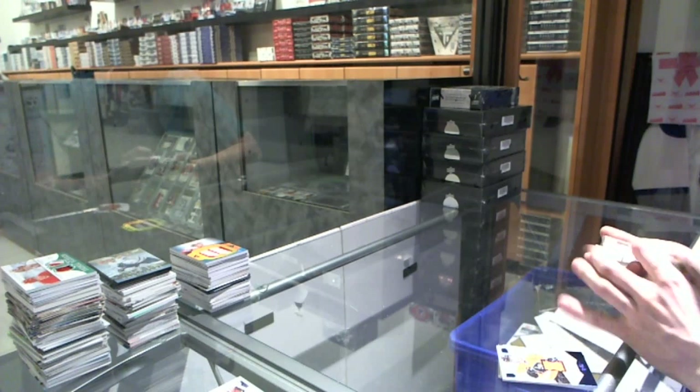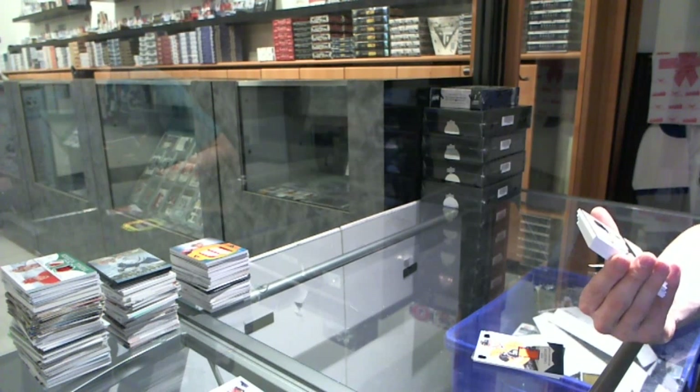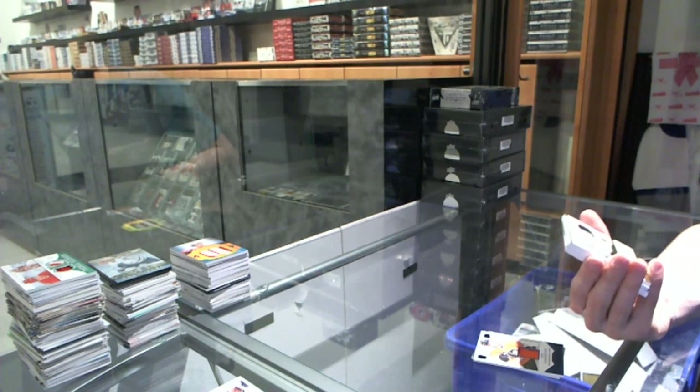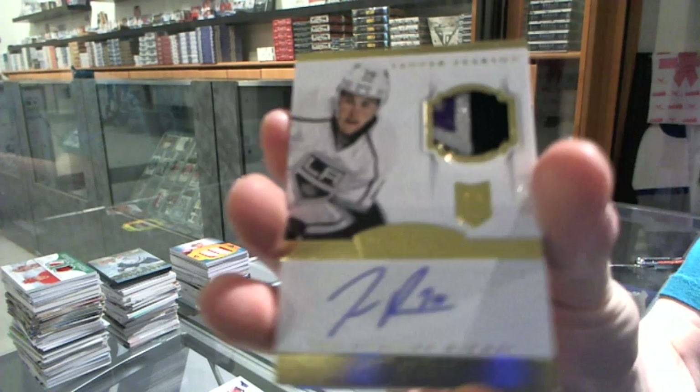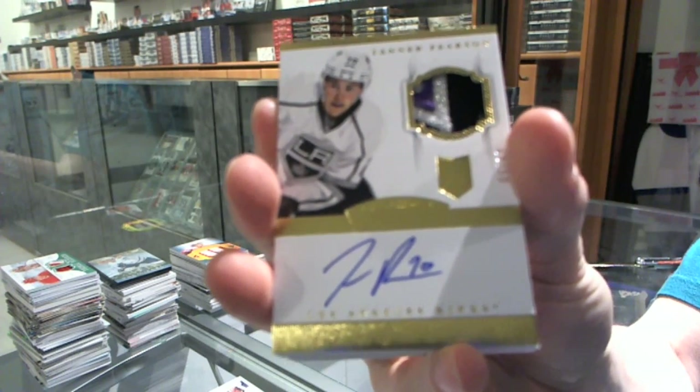We've got a 3-color rookie patch auto gold, numbered 350 for the LA Kings, Tanner Pearson.